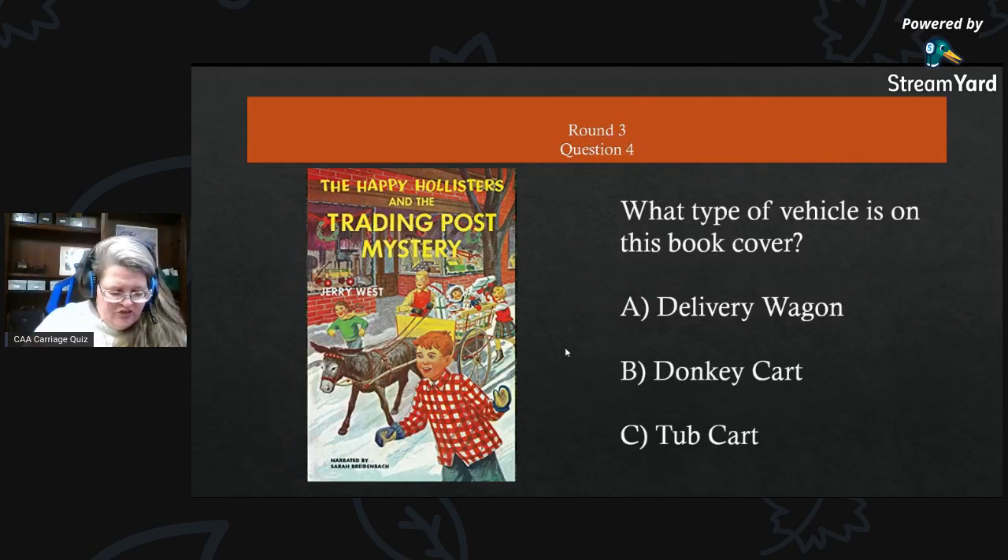Round three, question four — you might remember this book from your childhood. What type of vehicle is on this book cover? A) a delivery wagon, B) a donkey cart, or C) a tub cart?